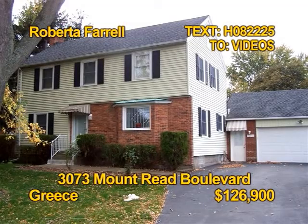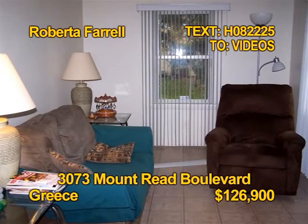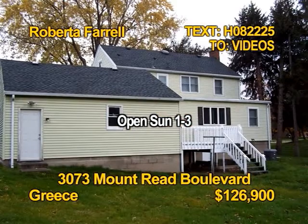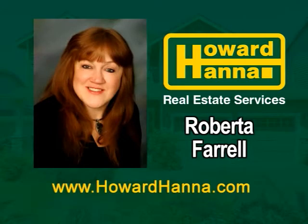This colonial in Greece has over $30,000 in updates. It has recently added insulation and a new 2012 high efficiency boiler system. There are all new vinyl Anderson windows. You'll find three bedrooms and one and a half baths. Appliances are included in the efficient kitchen. Roberta Farrell shows 3073 Mount Reed Boulevard, Sunday 1 to 3.